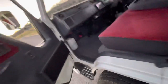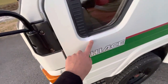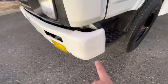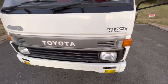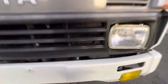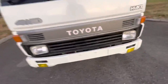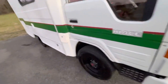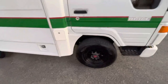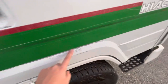It does have some touch-up spots on this side — right here it's been touched up, and right here, a couple touch-up spots. Also right here it's been touched up, where they had a scratch. It's been touched up right there. It's got a little bit of paint fade right here, but nothing major. There's no rust or anything like that.